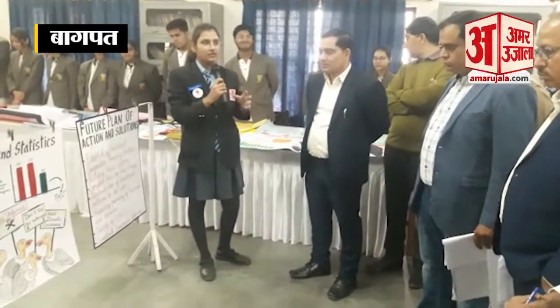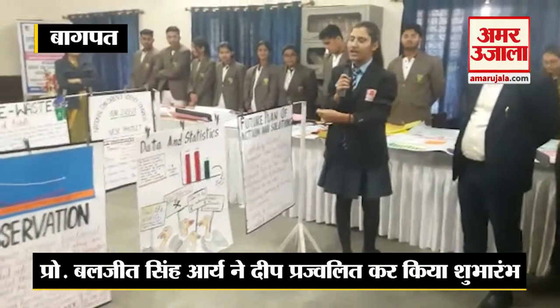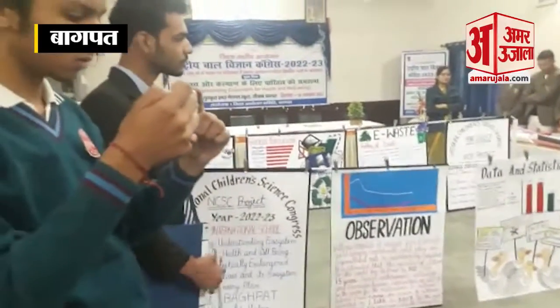Vultures in India are scavenging animals — they are scavengers and they prevent the environment from being surrounded by bacteria. They help us to maintain our environment and our ecosystem.